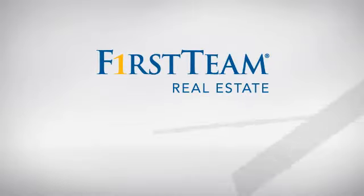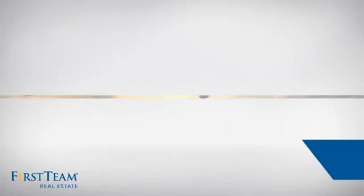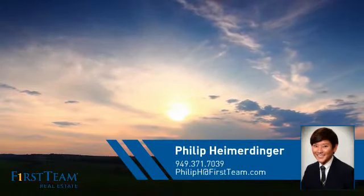At First Team Real Estate, you'll find a wide selection of listings. This video is brought to you by your real estate agent, Phillip.